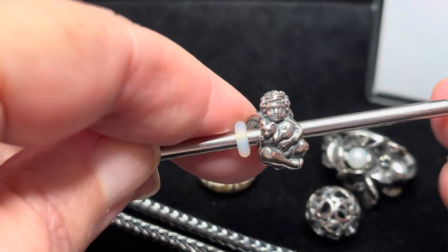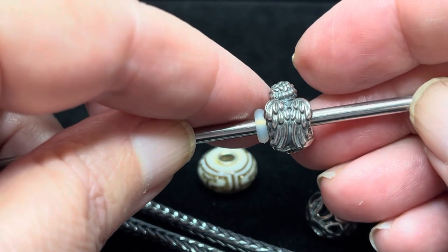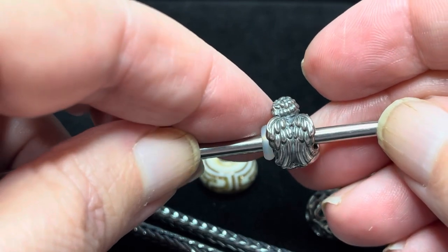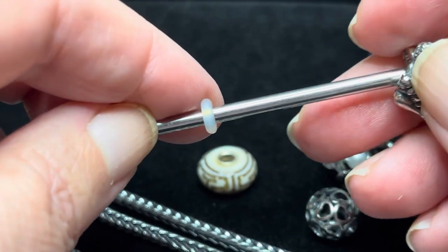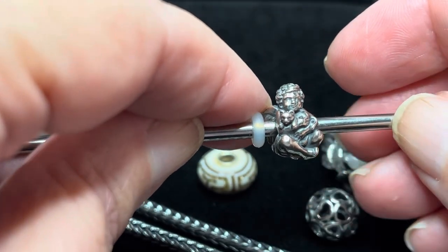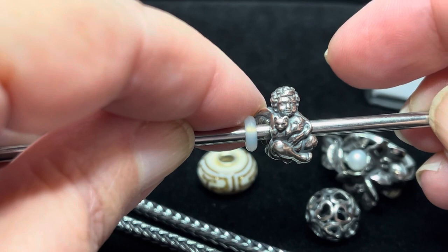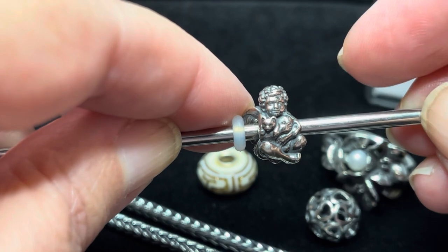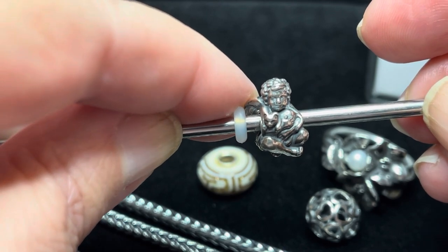This last bead is the Cherub of All Living — a beautiful bead with wing detail and you can see the detail even in the cherub's little hair, the little crossed legs, and even the little bum. The Cherub of All Living is clutching a little kitty, which is why this was the very first cherub I picked up. This was one of the Christmas/holiday releases from 2021.